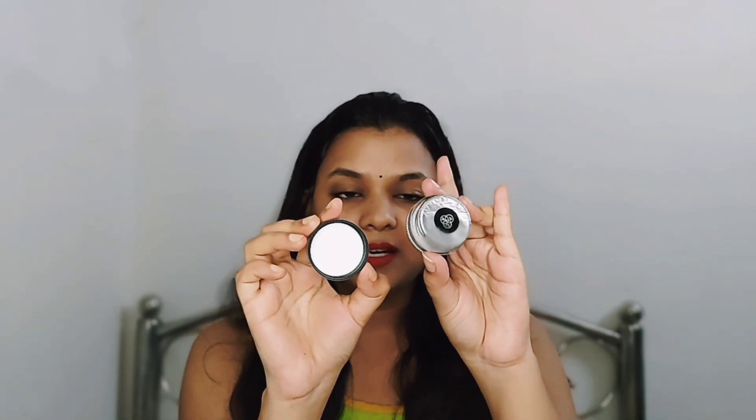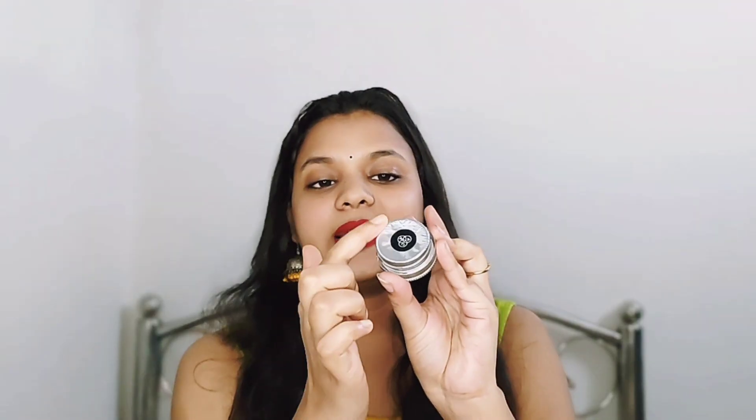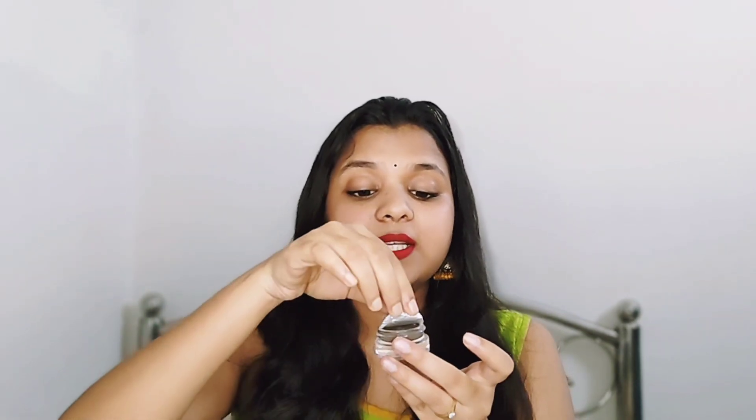After opening the container, you will see a silk seal inside. I will not open this silk right now because the cream will dry out from exposure to air. If you have purchased it, do not leave the silk open after using it. Always close it after use, otherwise you won't be able to use it more than once or twice.